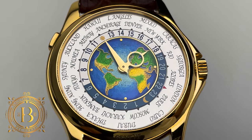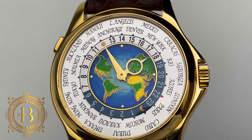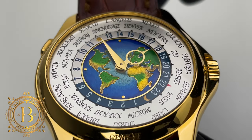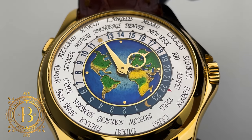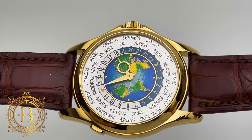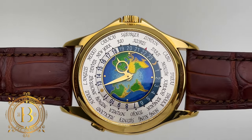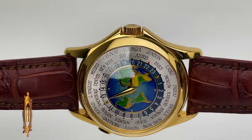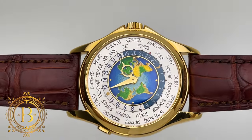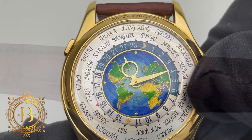If you enjoy traveling around the world as much as I do, a world time watch is actually a pretty useful tool to have. We all have smartphones that can do the job with no problem, so a timepiece like this is more of a want than a need. But if you love mechanical watches, then you appreciate everything about this piece — the craftsmanship and the engineering involved that allows this luxury timepiece to be so precise.